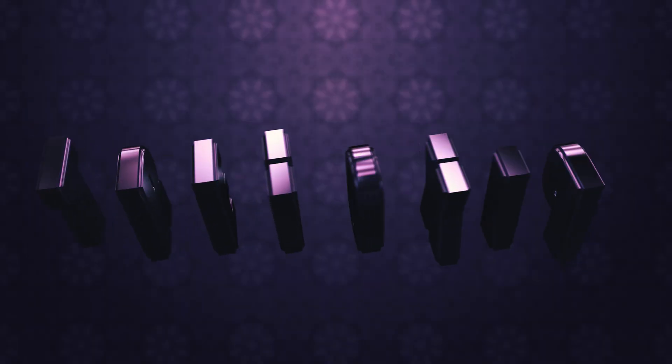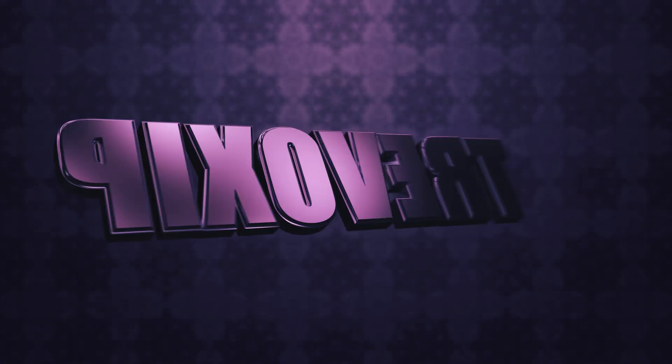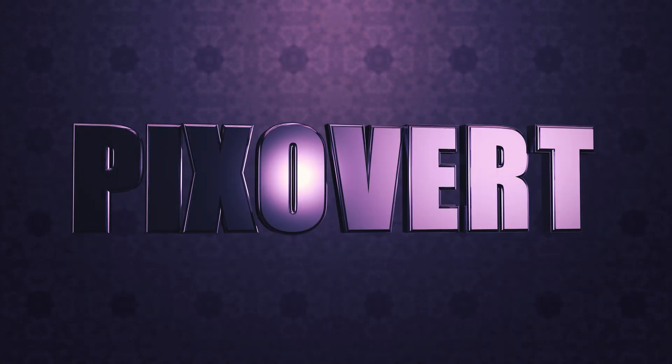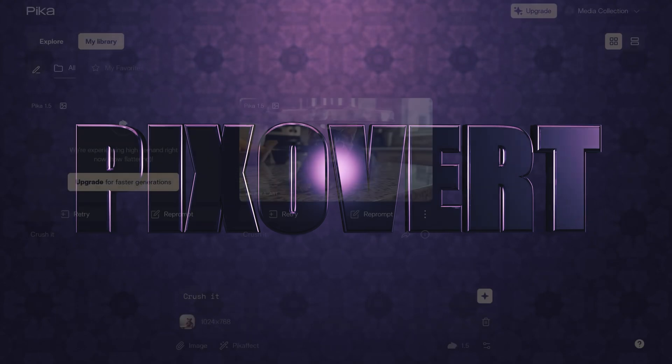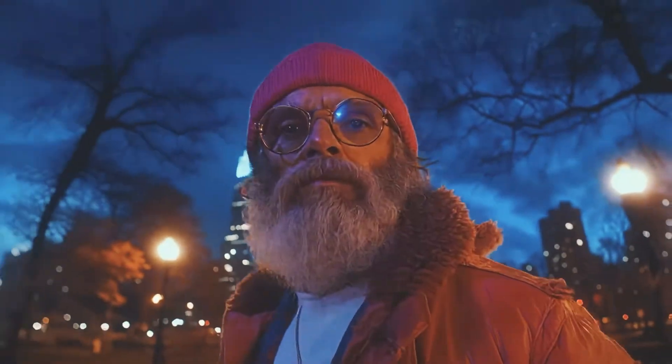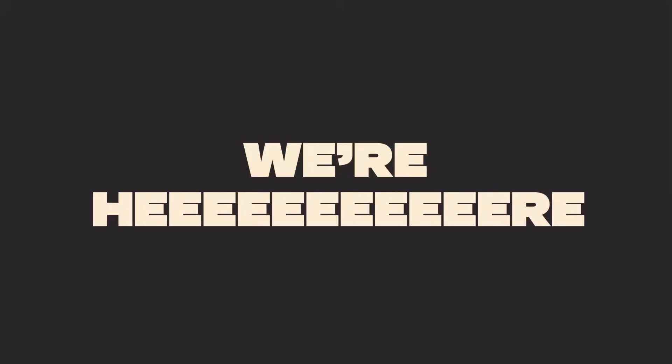Hey everyone, today we are diving into the exciting world of AI video generation with the latest release from Pika Labs, Pika 1.5 — and that's Pika, for those of you who've been saying it wrong all this time. Don't worry, I won't tell anyone.